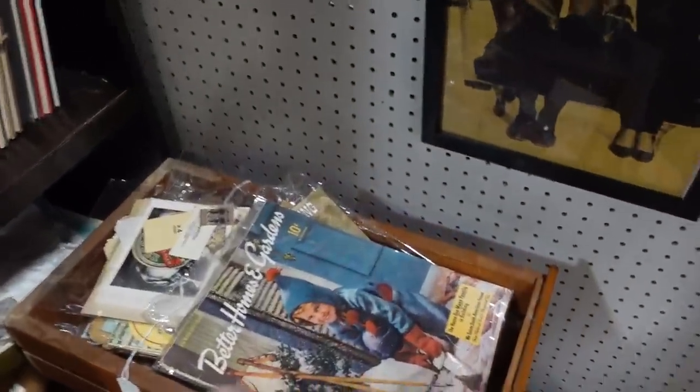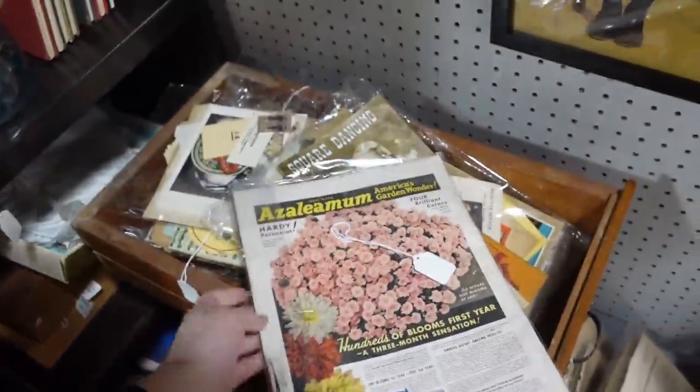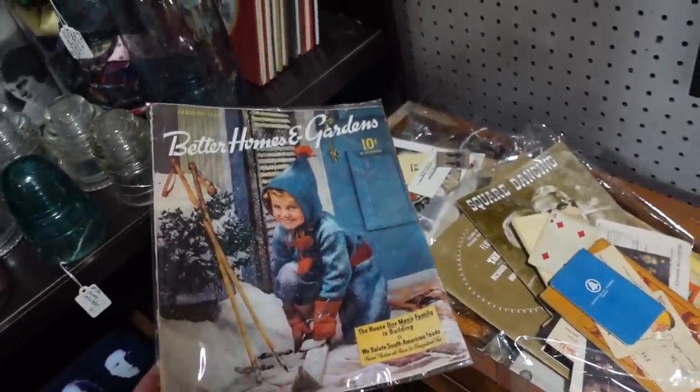Better Homes and Gardens from 1941 — that's so cute. These old magazines are so fun to look through. Five bucks — not bad at all.